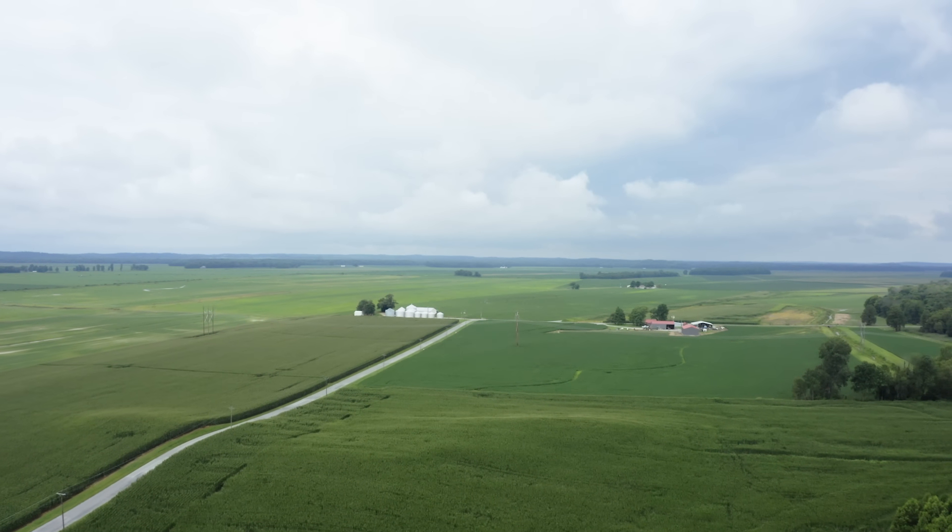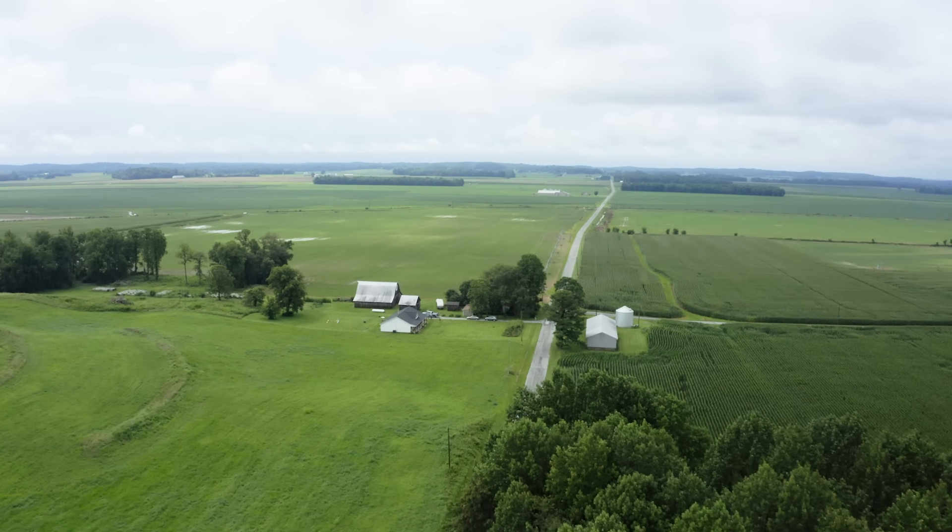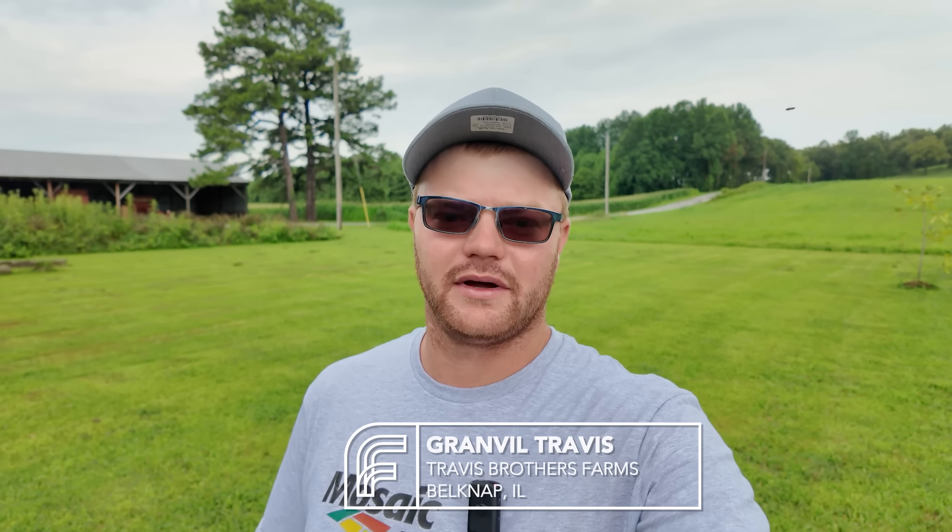Boy, have I got a treat for you today. We're headed out to the field to meet up with Chad Becker to take a look at the Biopath trial. Hey, Frontier Fields. Granville Travis here today. We're back in Belknap, Illinois. We're going to go look at some field trials where we had some Mosaic Biopath and 5025 on the planter.